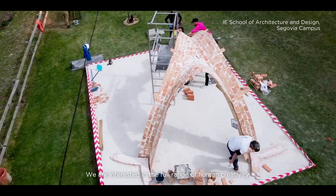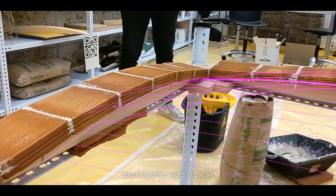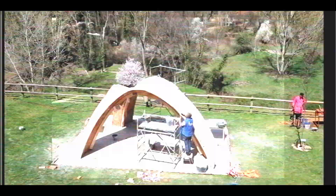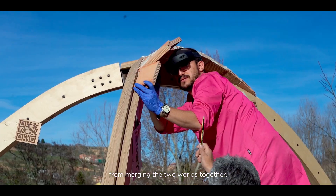We are interested in a full range of human creativity. This project is an experiment about building vaults in the air — how we live in between virtual and real worlds. There can be lots of benefit from merging the two worlds together.